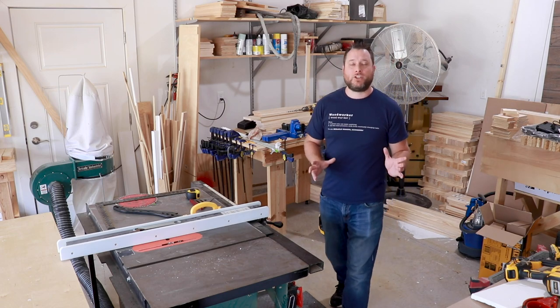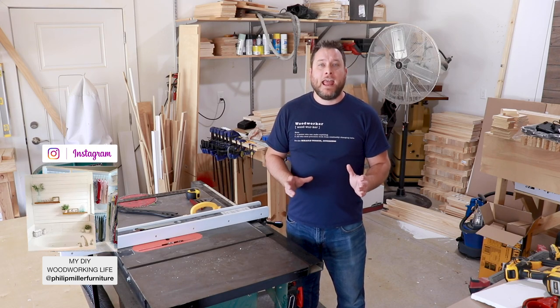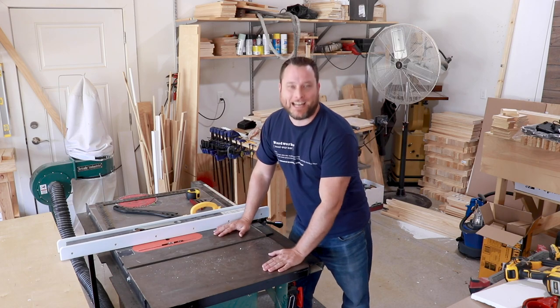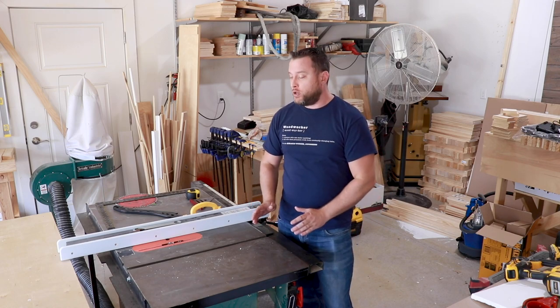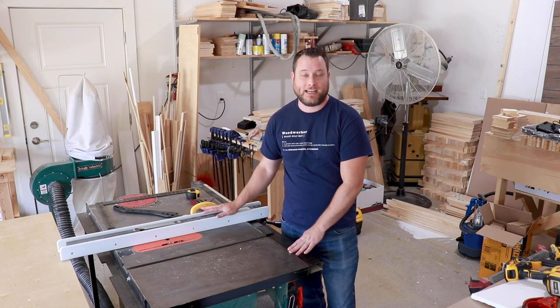Here we are in the back of my wood shop. One of the most important things you should buy when starting out woodworking or a woodworking business is a table saw. A table saw is a very versatile tool — you can make sleds, jigs, and all sorts of things to do really cool fancy cuts on a table saw.